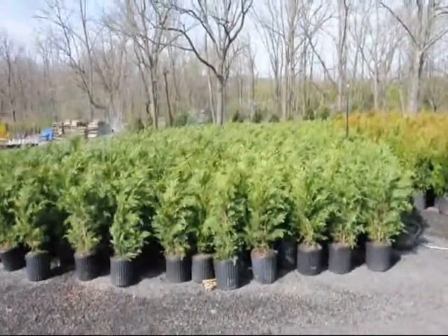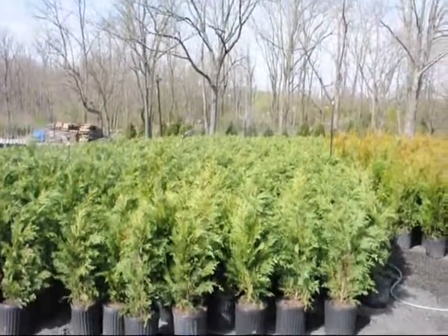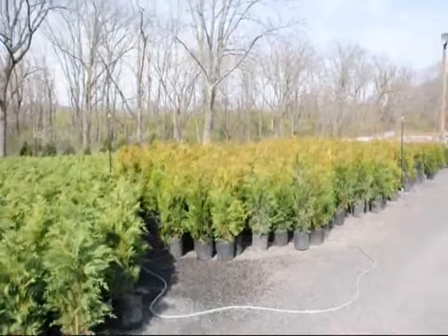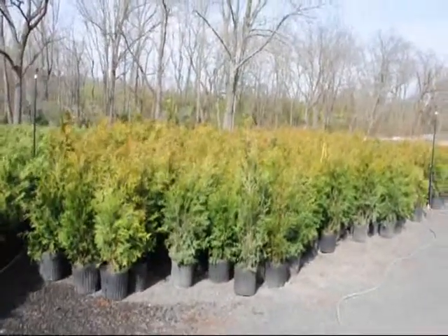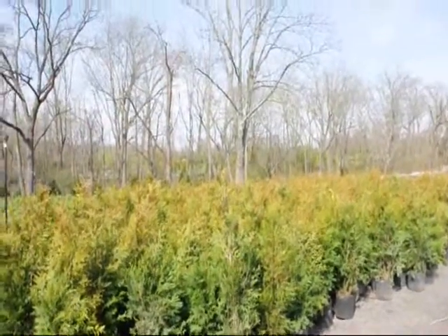The Leyland cypress likes full sun and moist, well-drained soils. They get about 35 to 30 feet tall in about 8 foot wide. Next on the list is the green giant arborvitae. This plant is a very fast, very dependable plant. They are also $35 each delivered and planted. They like full sun, but can tolerate the shade fairly well. The more sun you give it, the faster they grow.